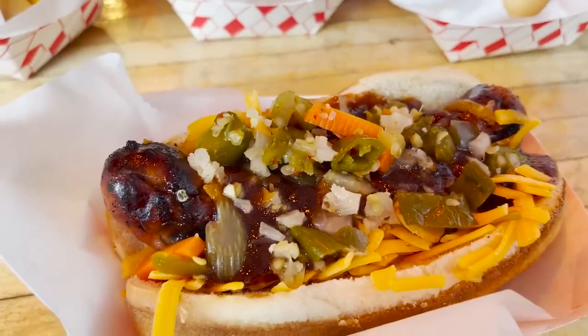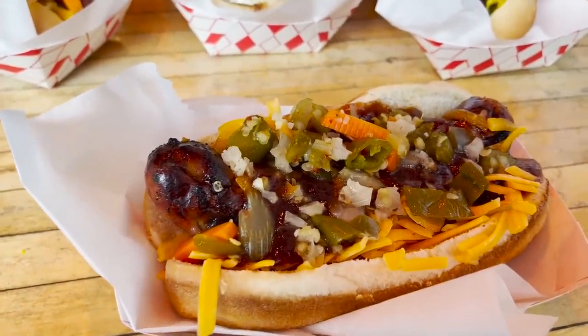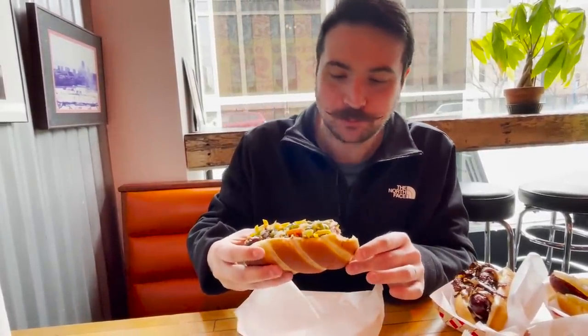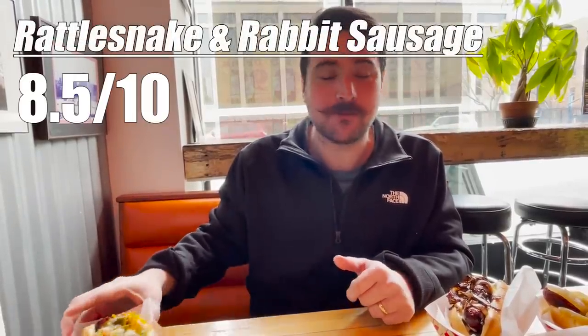Second is the Rattlesnake and Rabbit Sausage. It's also got Kobe cheese, barbecue sauce, and hot giardiniera peppers. This one is pretty gosh darn tasty. Rattlesnake and Rabbit are pretty lean meats, so it's a little on the dry side, but nothing that that barbecue sauce can't handle. This one is definitely worth a try if you're in the area. Eight and a half out of ten.